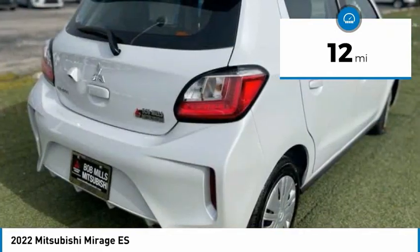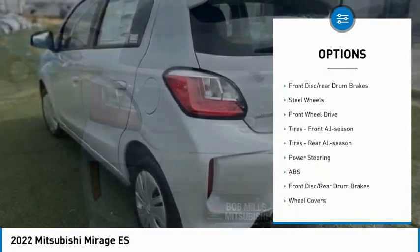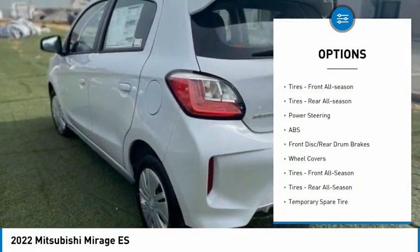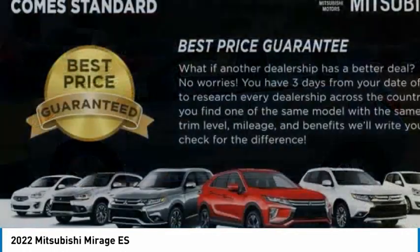Here are some of this vehicle's great options: tire pressure monitor, rear spoiler, brake assist, stability control, engine immobilizer, front disc, rear drum brakes, steel wheels, and FWD.